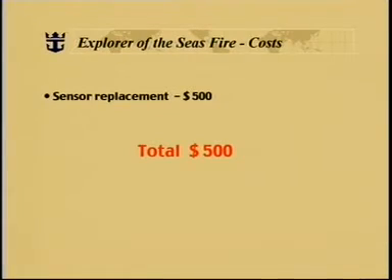Let's now take a look at the costs associated with the Explorer of the Seas fire. Well, there's not a lot to look at. There was a sensor replacement required — $500. And that was the total cost of the entire event.